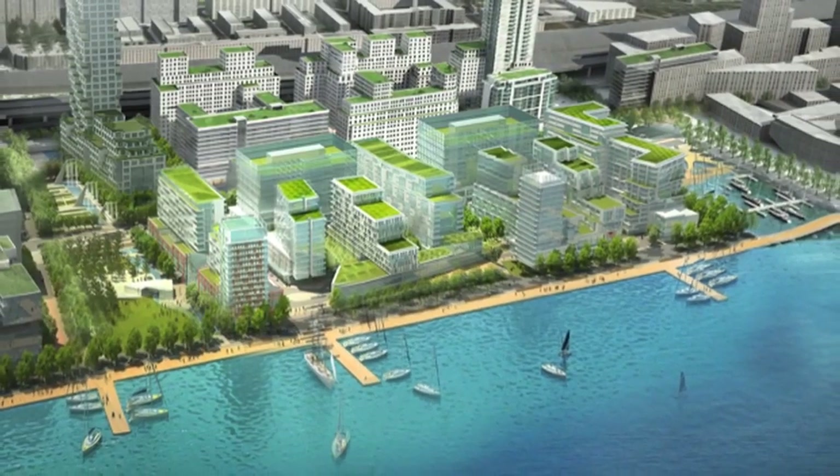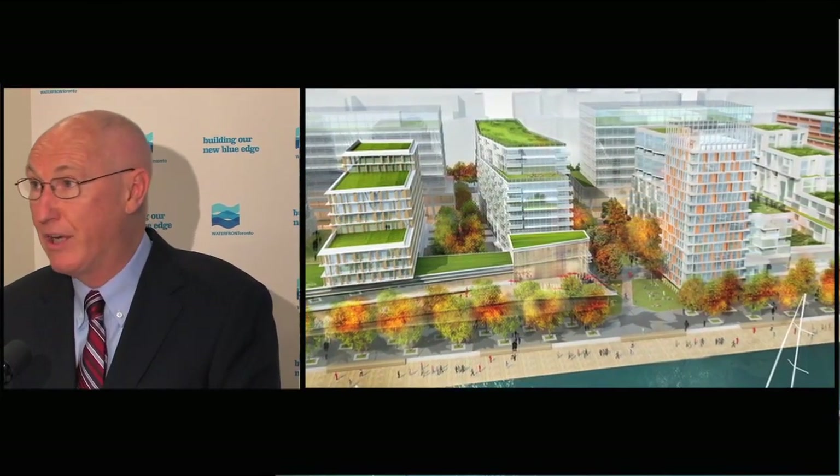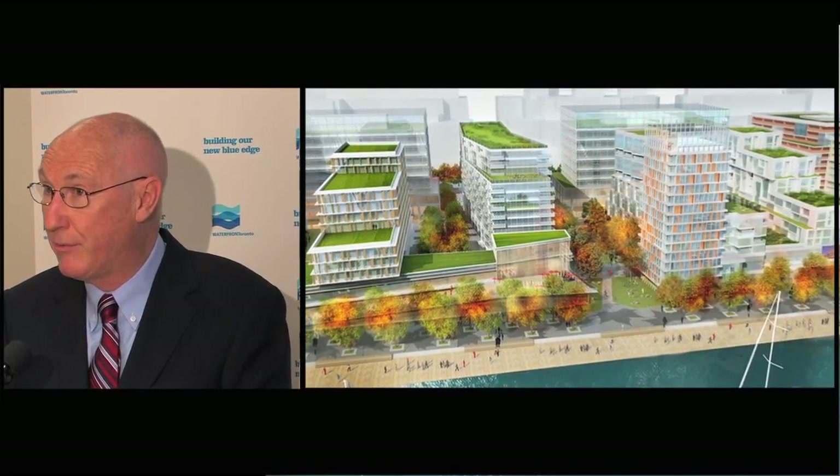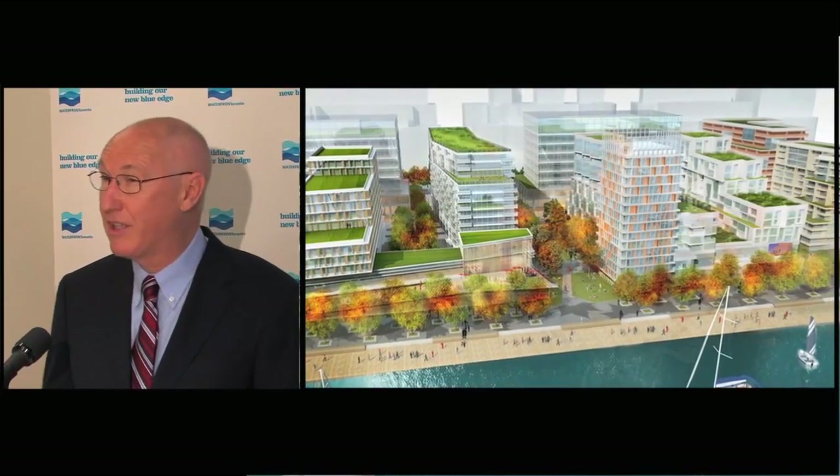Our full intent is to create Toronto's newest great neighbourhood — not a building, not a set of buildings, but a neighbourhood. 1,700 homes, office and employment space for 2,400 jobs, plus retail, restaurant, cultural and entertainment destinations.